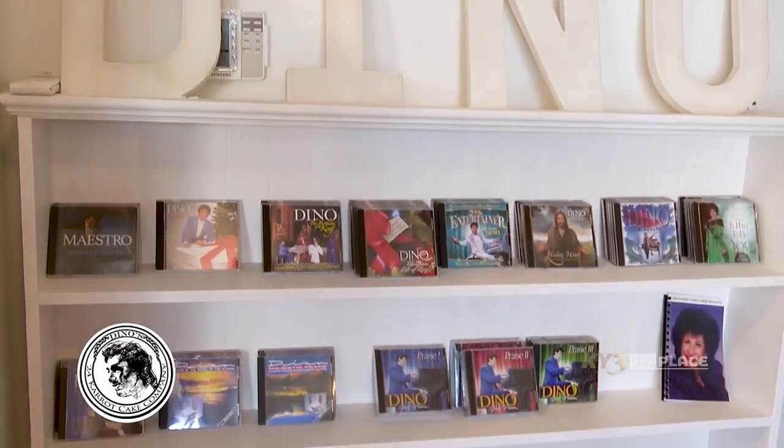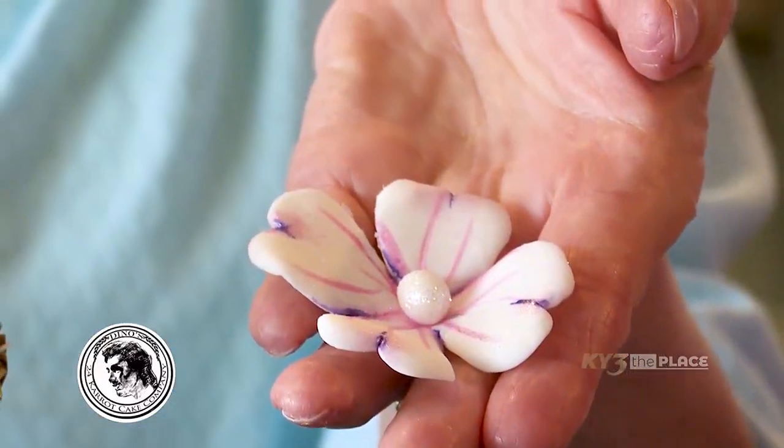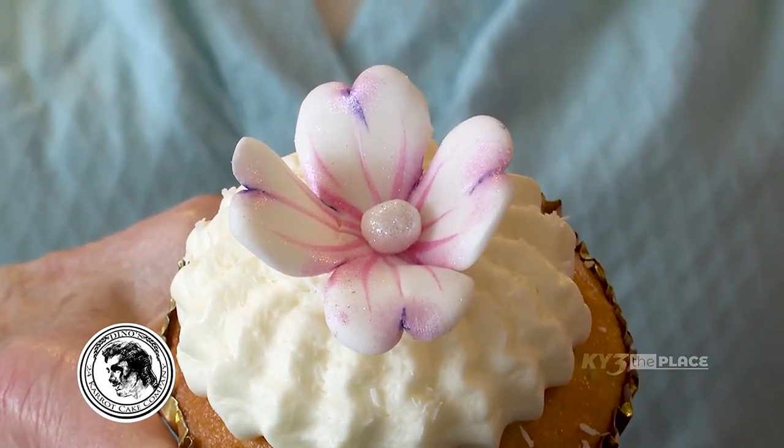I see we have some flowers here. I want to show you this right here that Chef Paul made — I think you can see it pretty perfectly — but this is what it looks like when you get it on a cupcake. Yeah, that looks great. Isn't that beautiful? It's a nice gift.